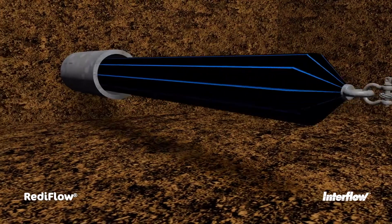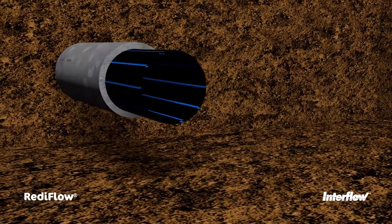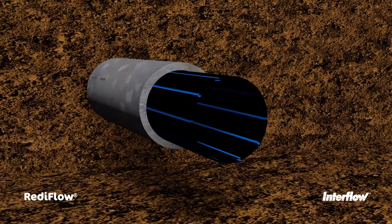Once it's in place, the pulling load can be released. The liner pipe increases in diameter, fitting tightly inside the host pipe.